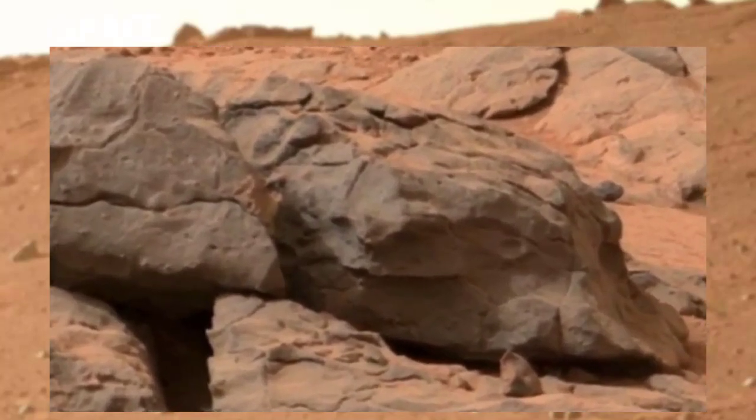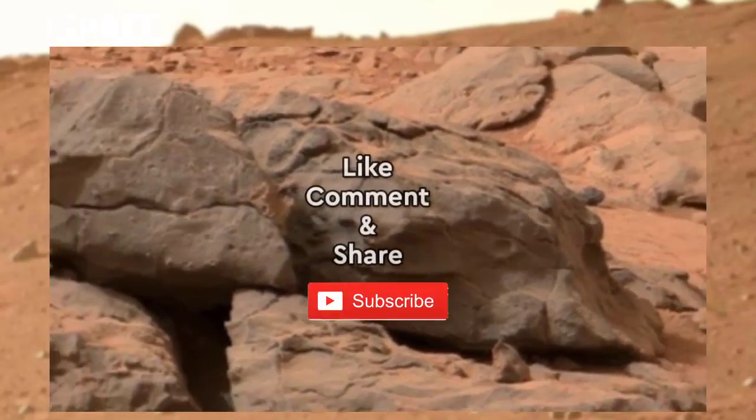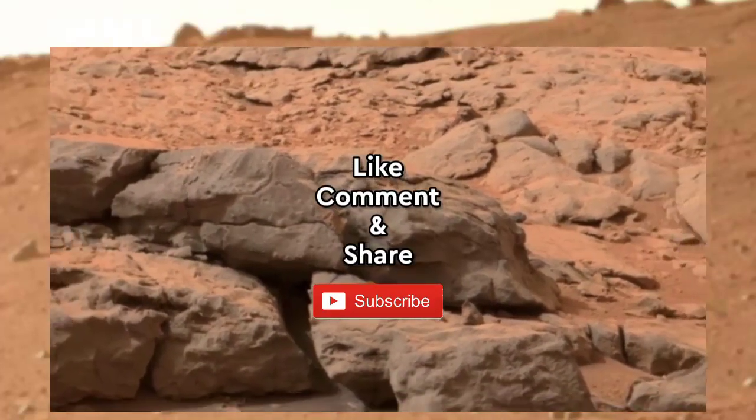What are your thoughts about possible life on Mars? Is there life on Mars? It could be a fossilized dinosaur.